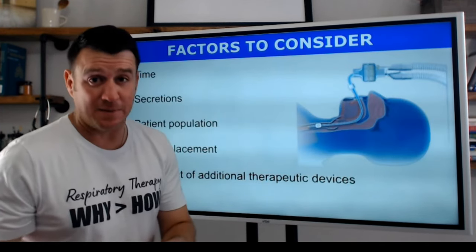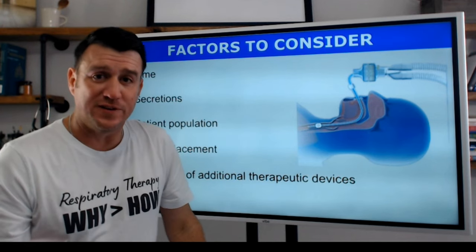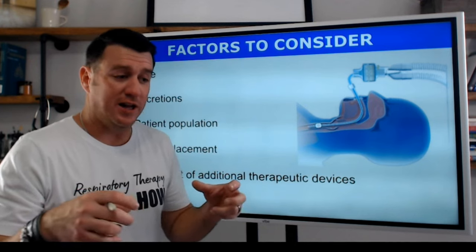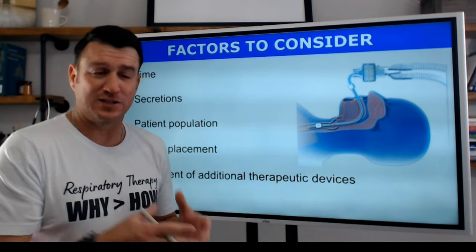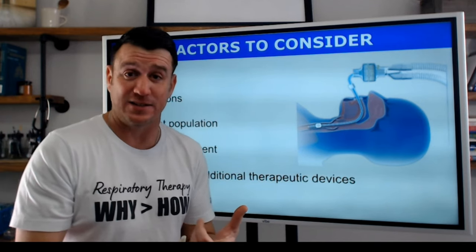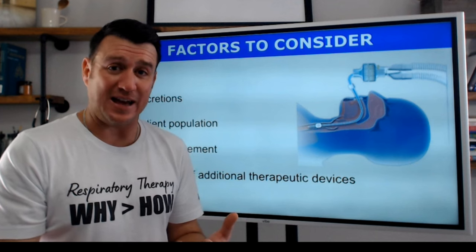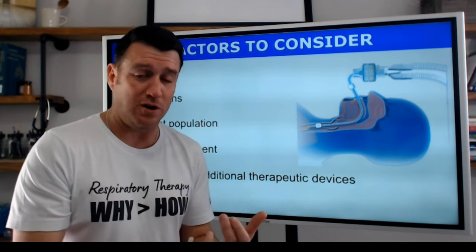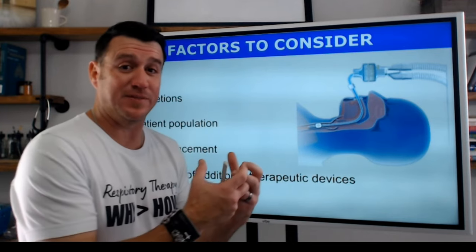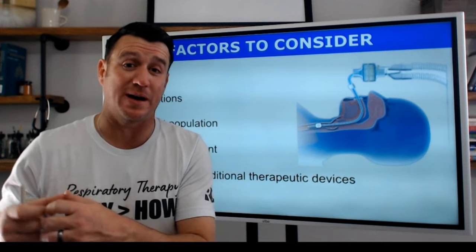There are some key factors to consider when working with an HME. Time on mechanical ventilation is very, very important. All times of mechanical ventilation where an artificial airway and a bypassed upper airway are present, that gas should be heated and humidified appropriately. If you're expecting a short-term mechanical ventilation stay, heat and humidify that gas with an HME. Even for long-term mechanical ventilation, there is little to no evidence that an active humidifier has any better outcomes than a passive humidifier — which is what we're talking about when we talk about an HME.